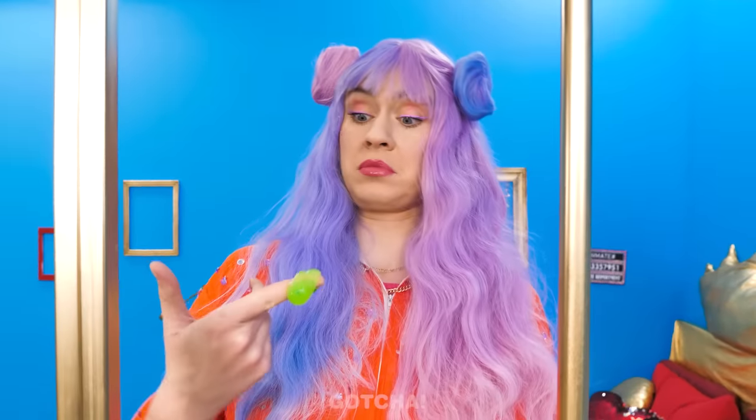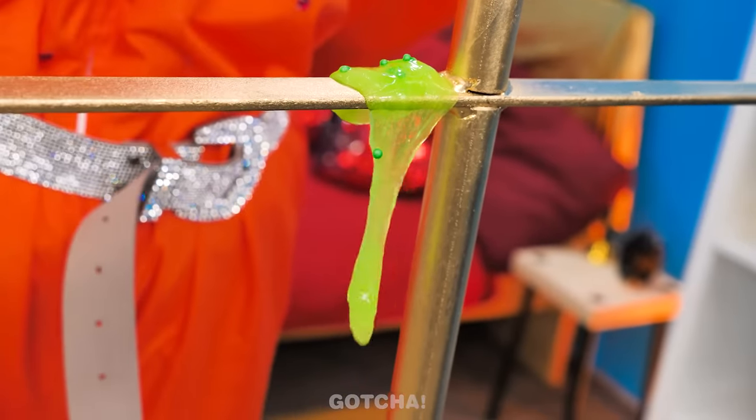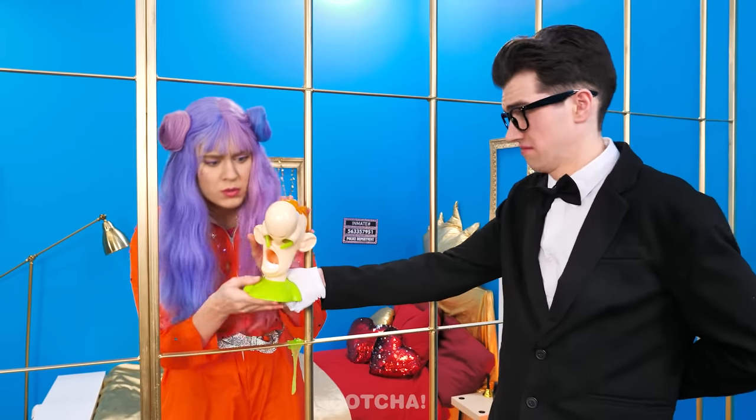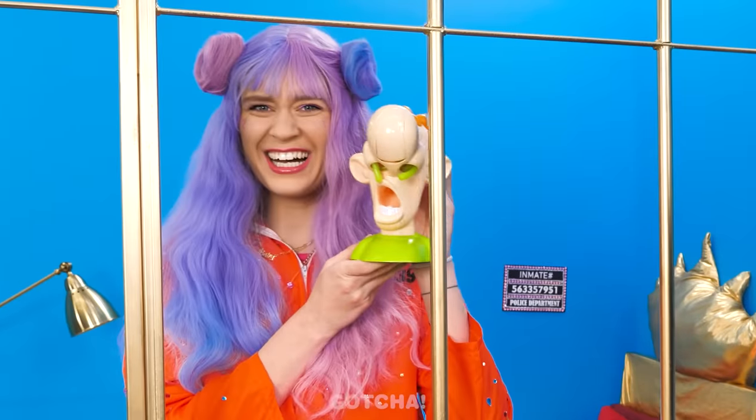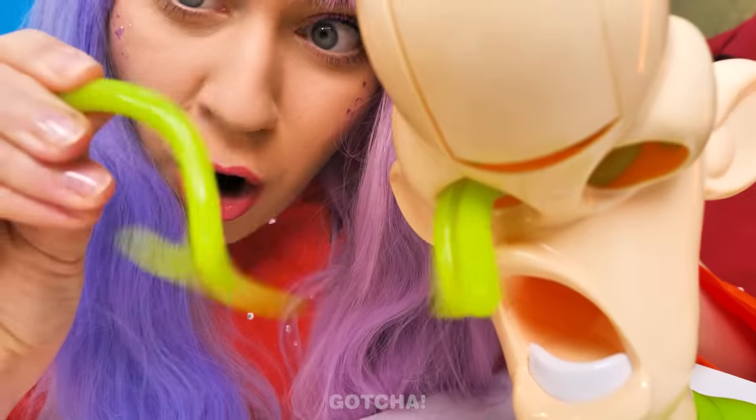Someone hasn't cleaned their nose in ages! Ew! I gotta wipe this off! You need to have Gooey Louie! I'm sure you'll get along — he has a slimy nose! I can pull the slime out! This is so fun!